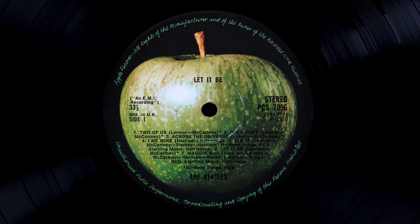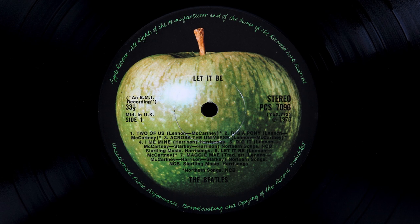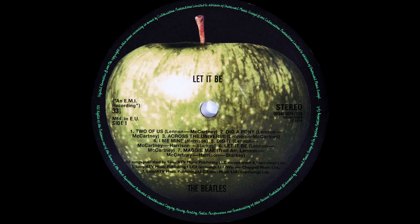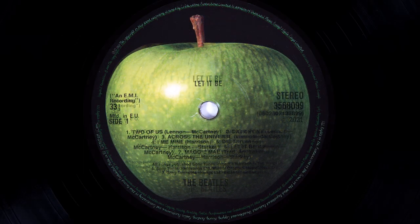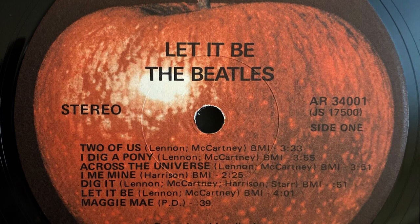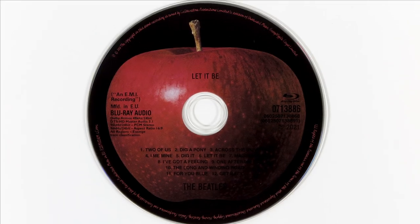Looking at the disc itself, Apple can't seem to decide what to do with its label design. The original Apple label was beautiful, but reproducing that look has been problematic and they've clearly lost the original artwork. The 2009 label, although not as good as the original, is much better than this new one. The original US album had a red Apple label and it would have been nice if one of the vinyl discs had been given a red label too.